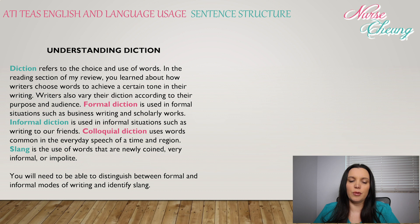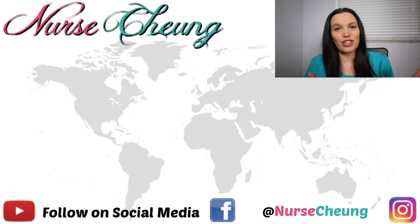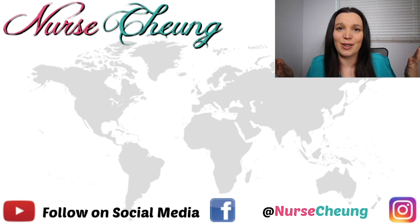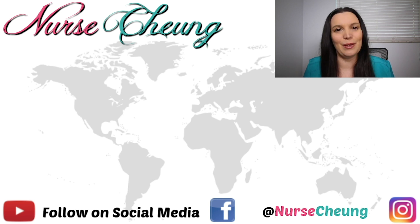You will need to be able to distinguish between formal and informal modes of writing and identify slang. I hope this video has helped you pass your ATI's like a boss the first time. If you haven't done so already, head over to my website at www.nursechung.com for additional resources. Follow me on Facebook, Instagram, and YouTube. Make sure you subscribe, and until next time, I hope you all have a wonderful day — I'll speak with you again soon in our next video. Bye!